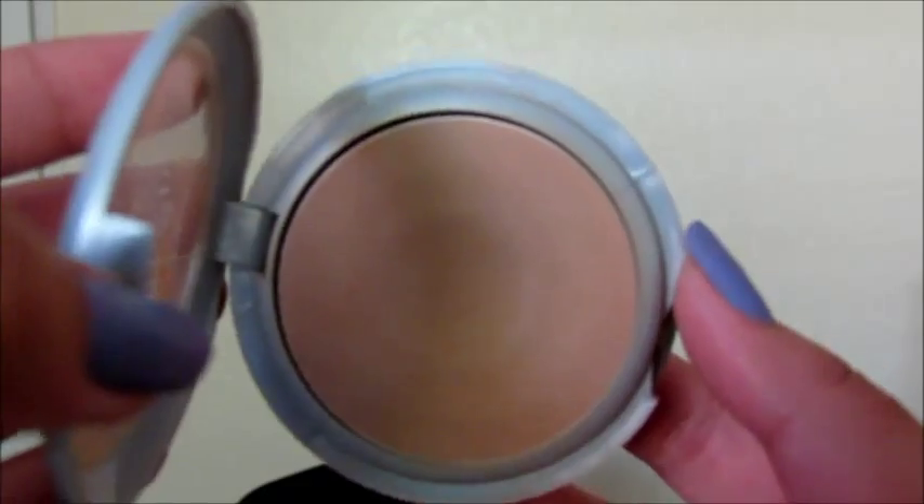Okay, after that I will just set it with this face powder from L'Oreal and I'm putting it all over my face to even out my skin. I'm not even going to be using a bronzer for this look.